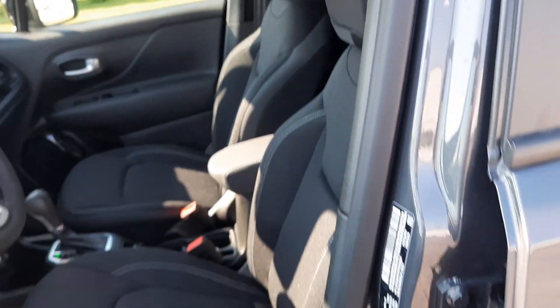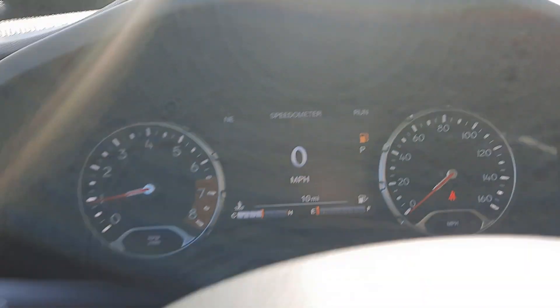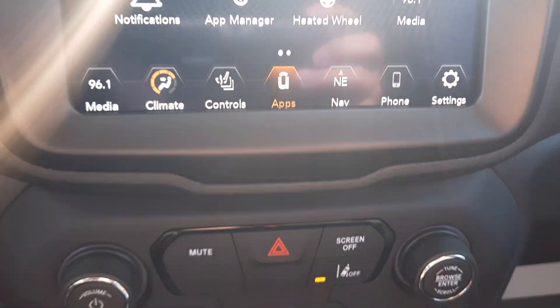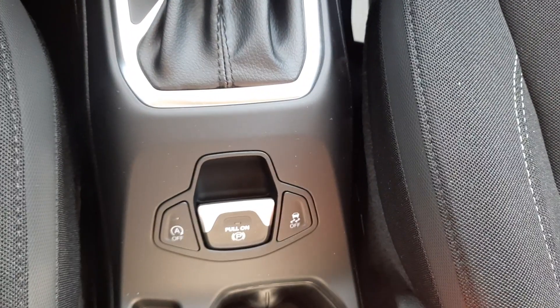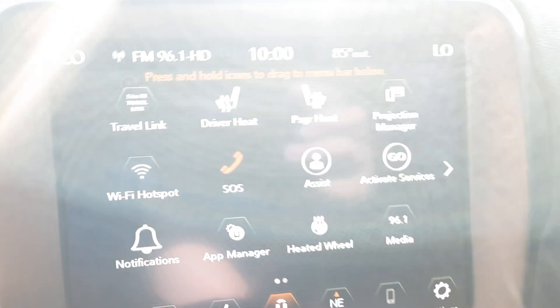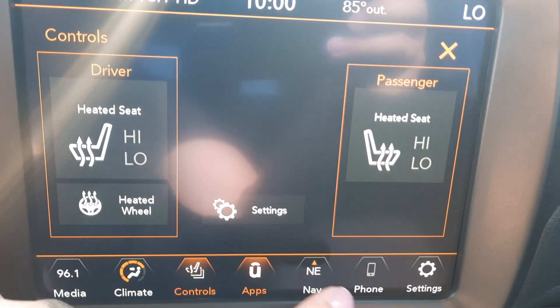The driver's seat is power adjustable. Got menu controls, cruise control, and the center stack. Four-wheel drive options, heated front seats, and a heated steering wheel.